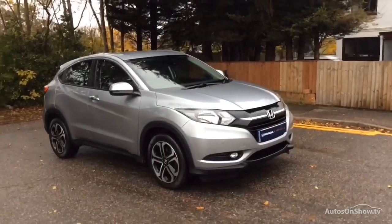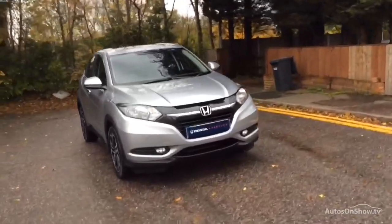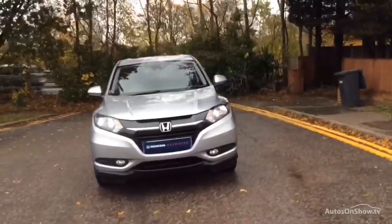Hello and welcome to Glyn Hopkin, one of the UK's largest multi-franchise dealer groups with over 40 dealerships, representing over 10 exciting brands.